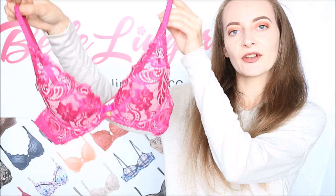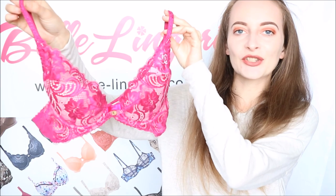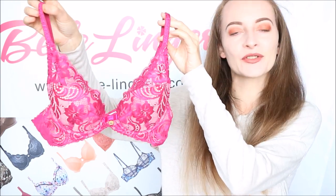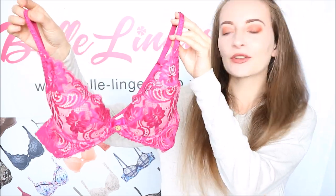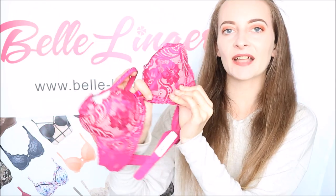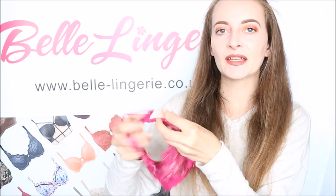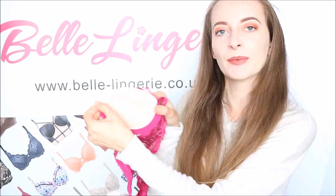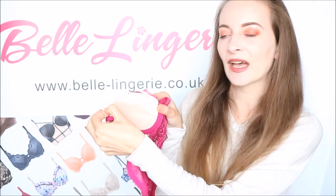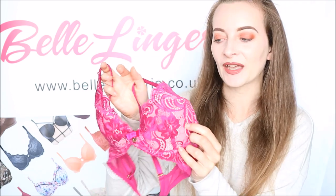Next we have the Gossard Gypsy High Apex Bra in this beautiful bright pink. It's so fun to wear and of course it's one you really want to show off. You could even get away wearing this as a top because the cups do actually have padding and they are underwired as well, so they give a lot of support. This padding gives a push-up effect but it can actually be removed from the inside — as you can see it has a little pocket — so you can have more of a natural shape or you can have the push-up effect.